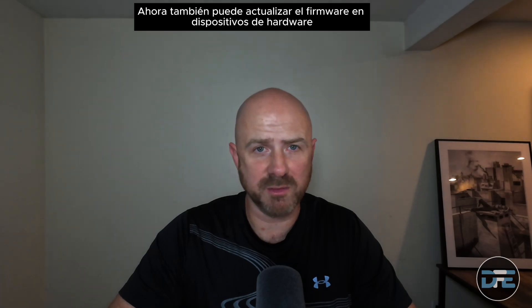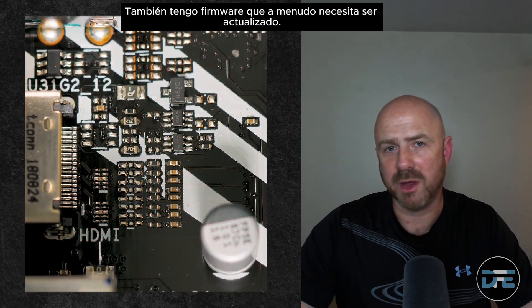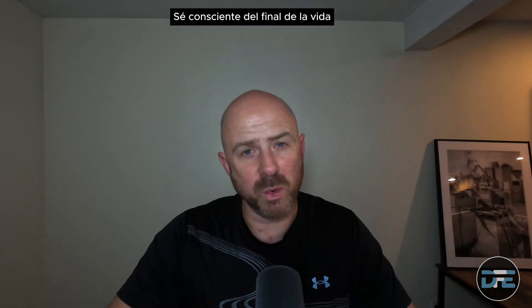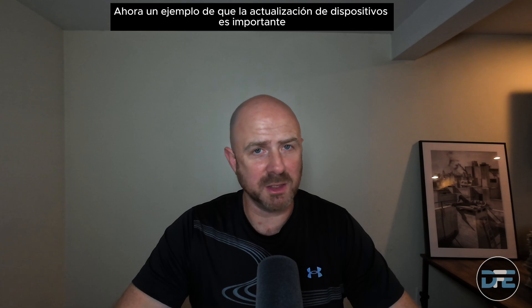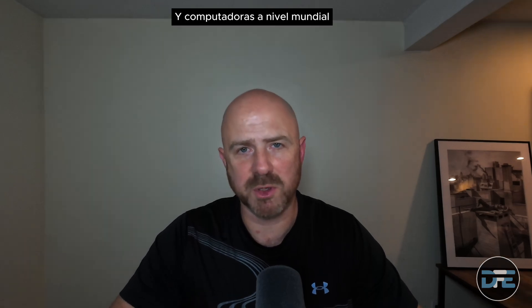You can also update firmware on hardware devices. Routers, printers, and other hardware also have firmware that often needs to be updated. Updating this helps keep those devices safe as well. Be aware that end-of-life software often presents a risk as it's no longer being supported or updated — meaning it's no longer getting those important security updates. An example: the WannaCry ransomware attack of 2017 exploited a vulnerability in outdated Windows operating systems and affected hundreds of thousands of computers globally.